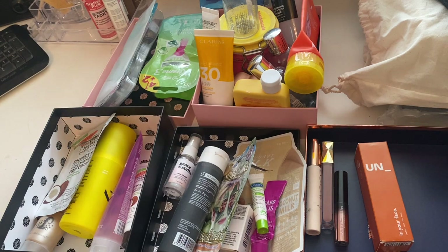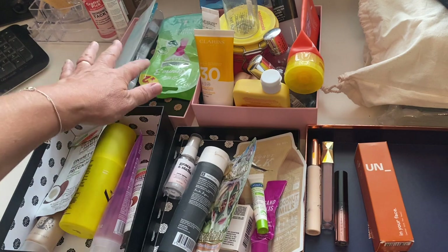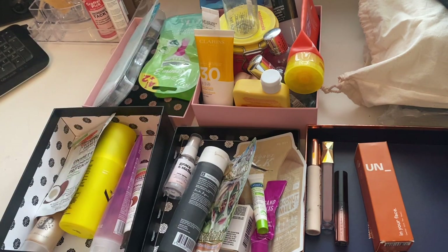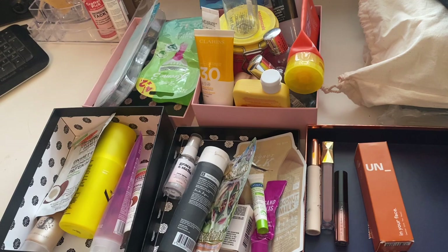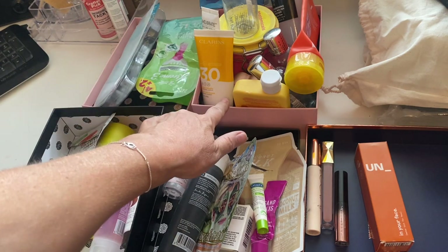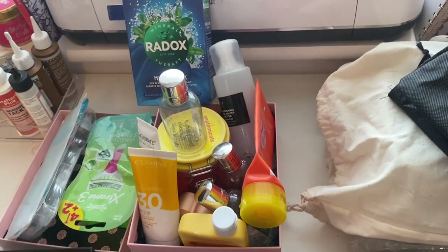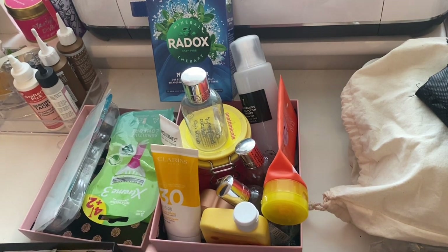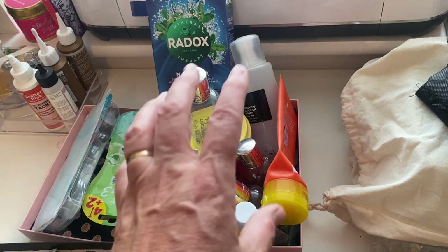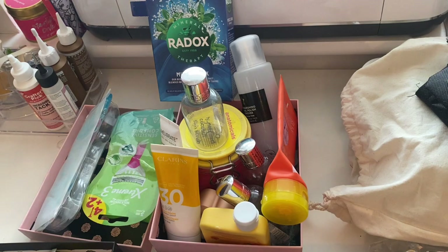So for body care products: 14 empties going out in June, and I had 12 coming in, so I've reduced my body care collection by two products overall for the month — really really good. For hair: five products going out of my collection in June but I had 10 coming in, so my hair care collection has grown by four, which does make me groan a little bit. Skincare: eight products going out and 12 coming in, so my skincare collection has also grown by four — I need to do more masks and basic skincare things.